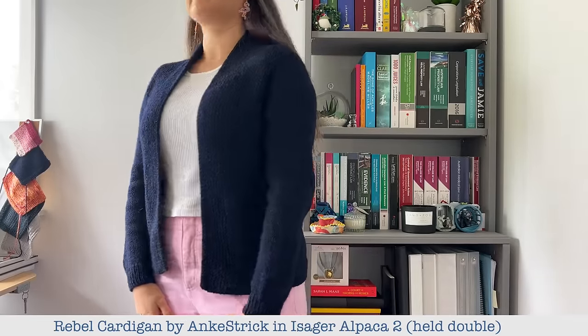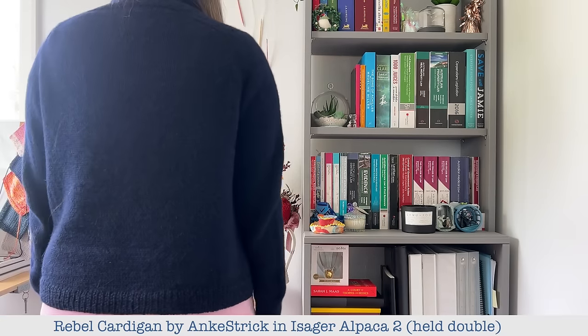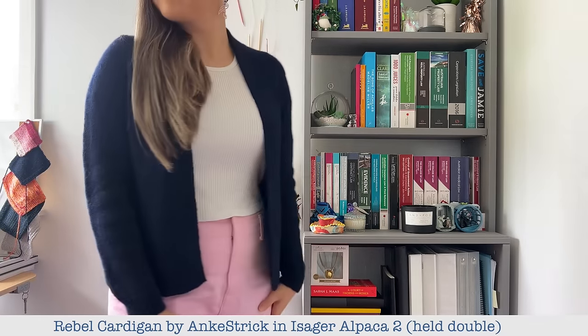Let me tell you a little bit about the structure of today's video. We're going to go through each of the five garments and to start off with I'll give you a little bit of information about the yarn and the pattern, and then we're going to really hone in on what I love so much about these garments. I'll also comment on what I don't like, if anything. Then at the end I'm going to draw everything together. I did really want to include the Rebel Cardigan in this video but I only just finished it a couple of weeks ago, so I think it's still a bit too recent — I'm still in the honeymoon phase — so I don't have enough data.